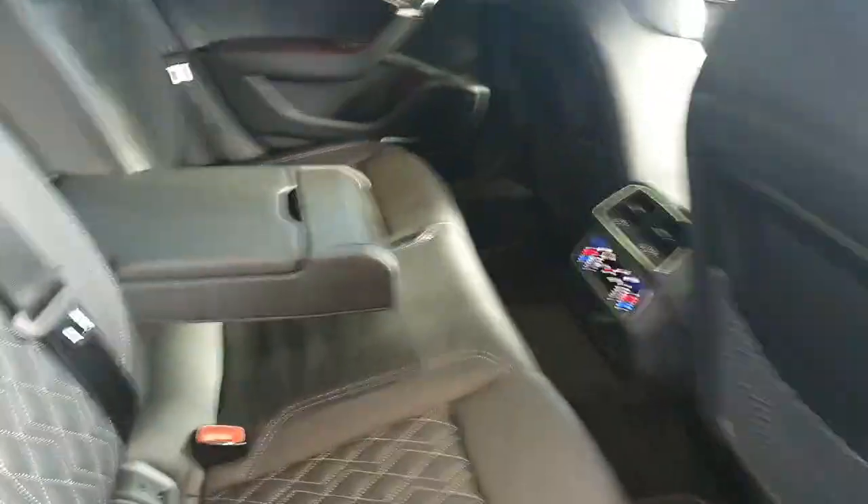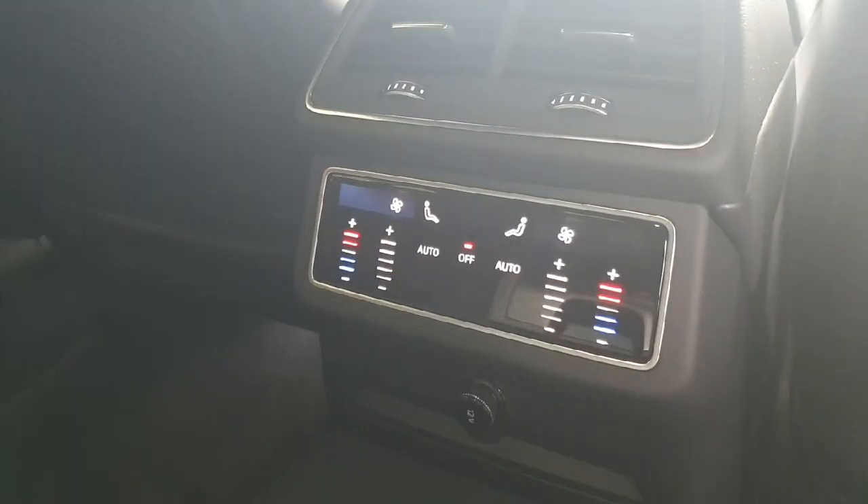In the back you have your leather seats with the diamond stitching. You've got your armrest there also, a little bit more storage in there, and then your climate control for the back is right here.